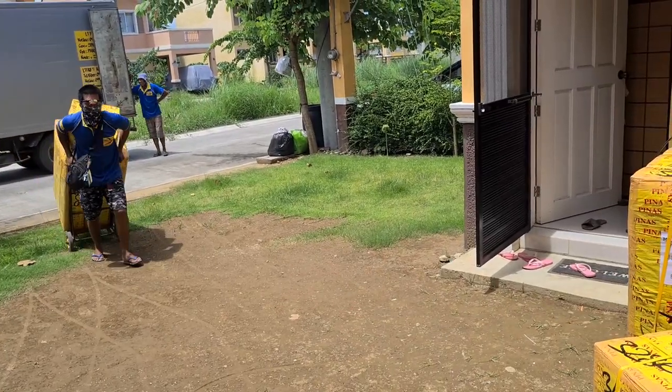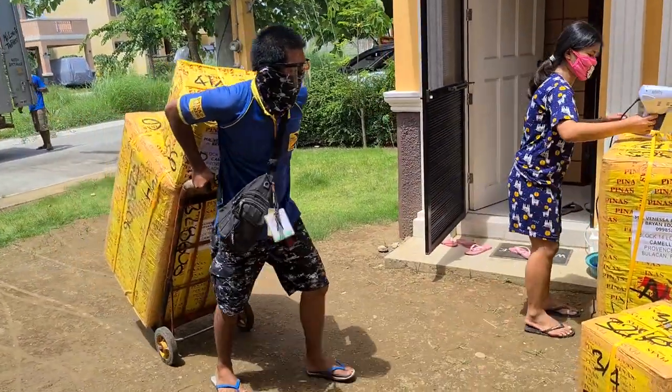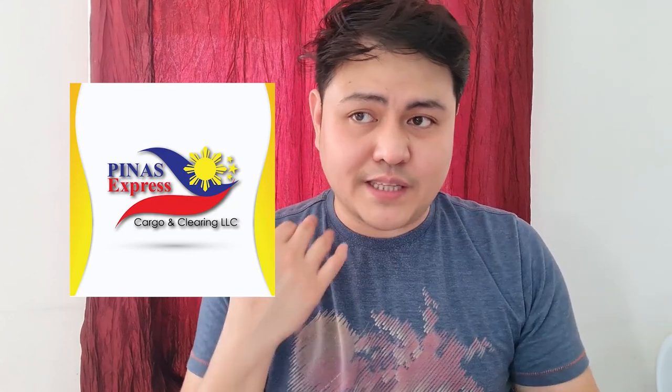Dyan nakikita nyo rin naman guys kung paano pa rin naman nakastock yung itsura pa rin naman ng box, which is okay pa naman siya so far diba, after ilang days na travel niya papunta dito. Salamat Pinas Cargo! And that's not where it ends — meron pa rin tayong second batch, which is yung parating nating bike na box.